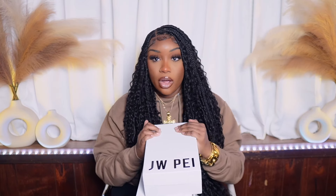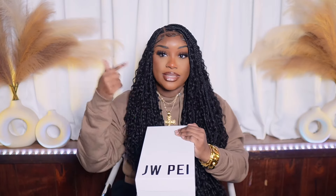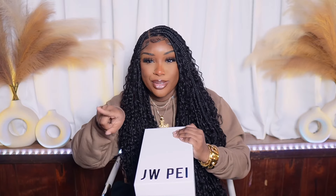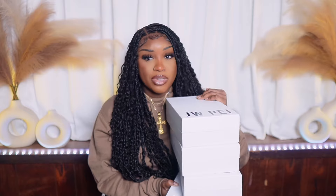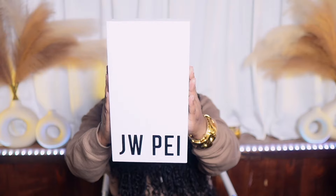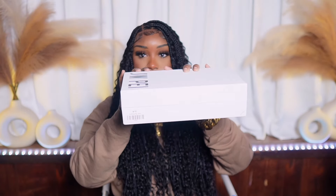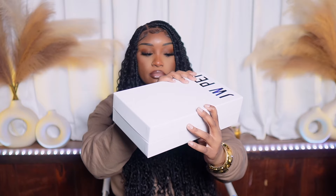Do y'all see these boxes right here? These four purses are from Instagram. I was on Instagram minding my business and this came up as an ad, and I was like, that bag is so cute, I'm gonna get four of them. One of these came from Amazon and the other three came directly from the site because I was influenced — okay, I'm an influencer and I was influenced.